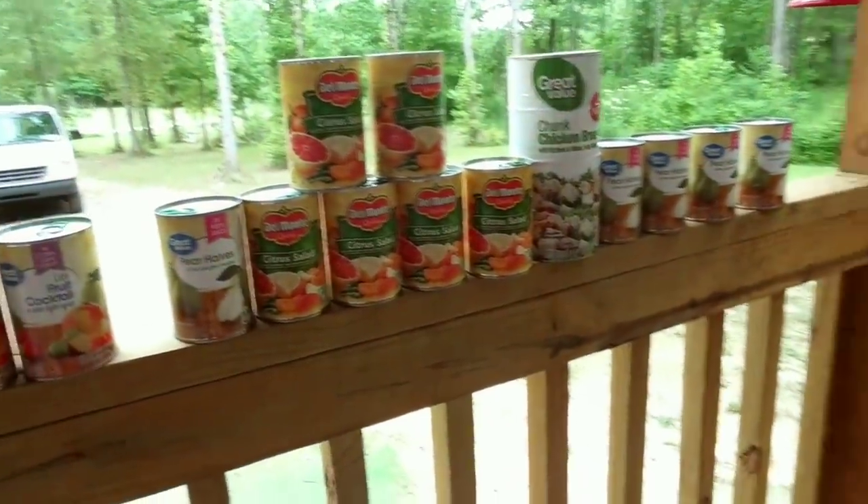Look at all these cans! I got three cans of light fruit cocktail in extra light syrup — I love just opening a can and eating it right out of the can. Pear halves in pear juice from concentrate — can I make wine out of this? I'll have to check the preservatives. I got five of those, three of the fruit cocktail. And this looks really interesting — citrus salad, red and white grapefruit and oranges in extra light syrup. I've got six of these, so I'm going to have one when I'm done here.